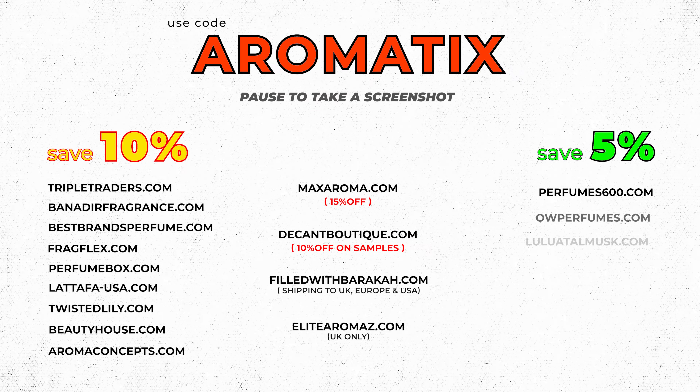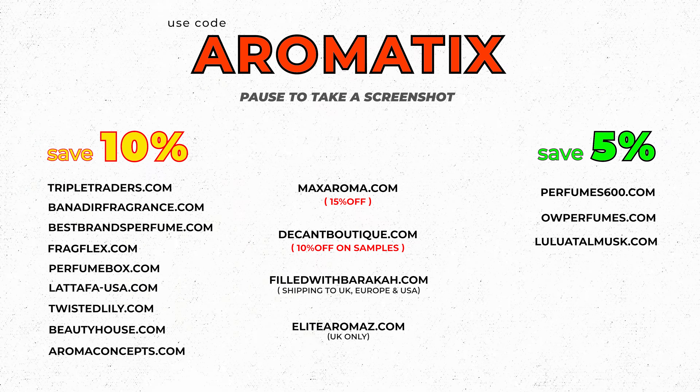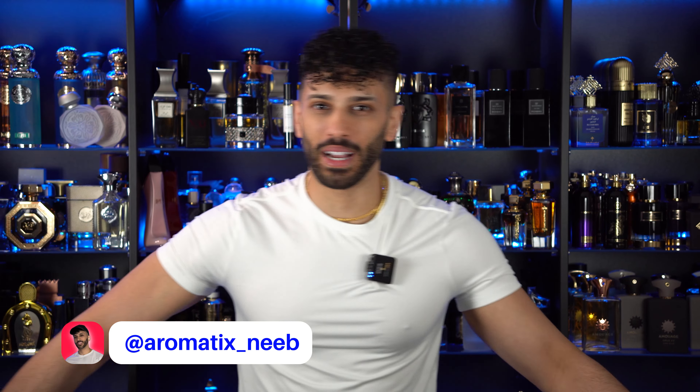Are these Matière perfumes or French Avenue? They're pretty much the same. Are they though? Are they really? Let's talk about it. Here's some codes to save you some cash on your next Middle Eastern niche or designer fragrances. What's going on guys? My name is Nev. Welcome back to Aromatics.